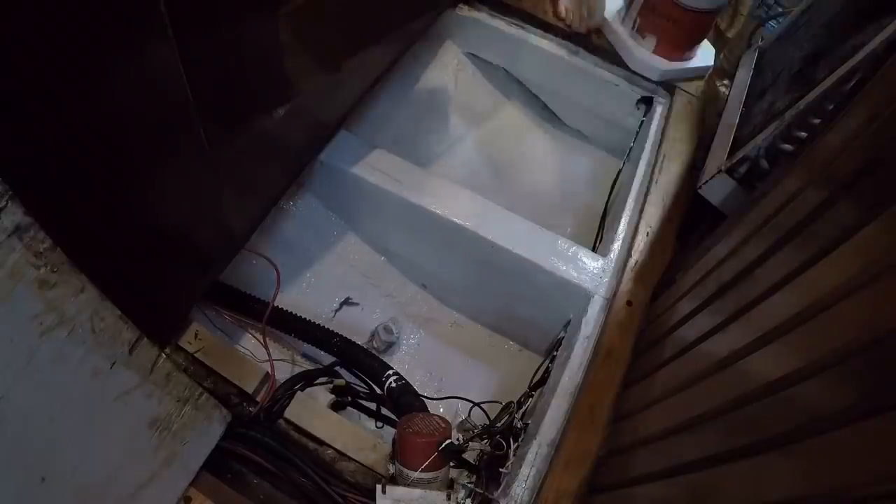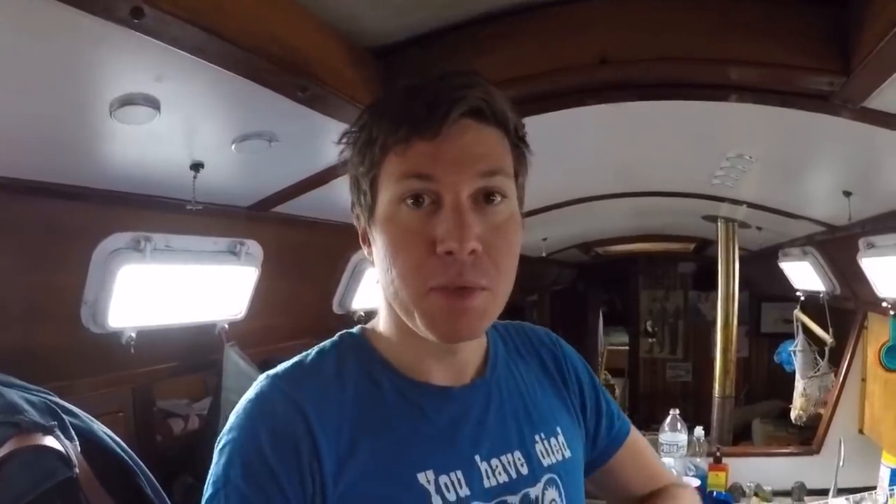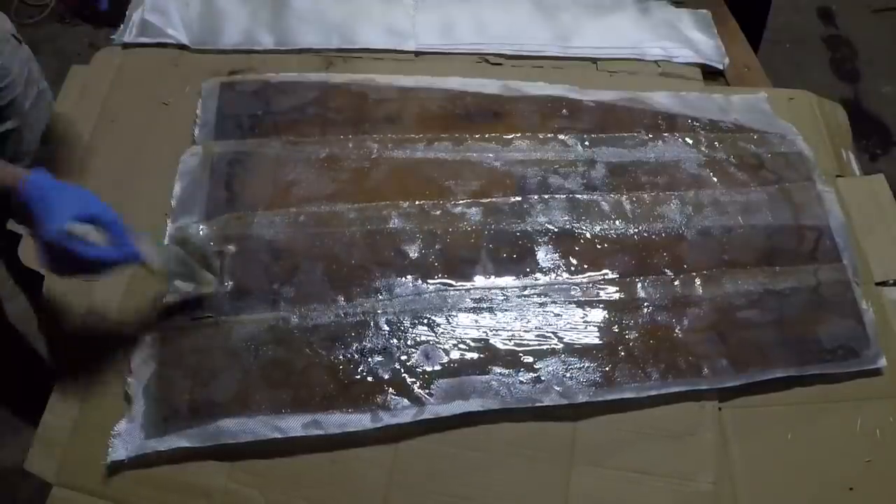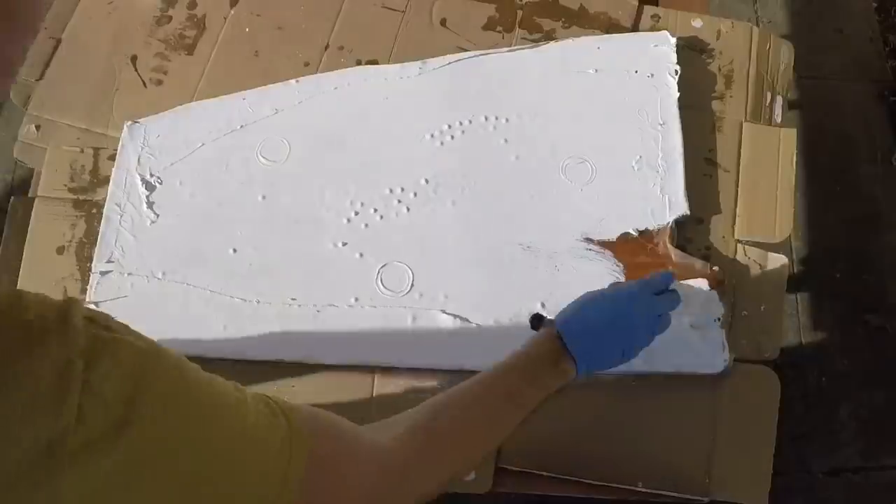We got the bilge painted, and the floor that goes under Maddie's closet that supports the air conditioner unit — I got that taken care of too. It was just a sheet of plywood I had covered with polyurethane about four years ago, so it was in need of some sprucing up. We covered it with epoxy and fiberglass and then painted it with bilge coat, so now it's a nice, clean, smooth surface that's easier to keep clean than plain plywood was.